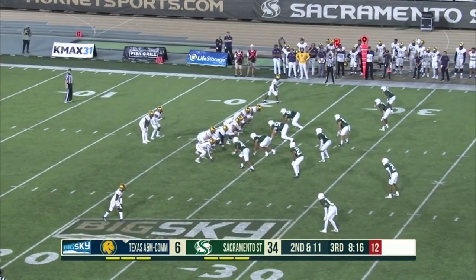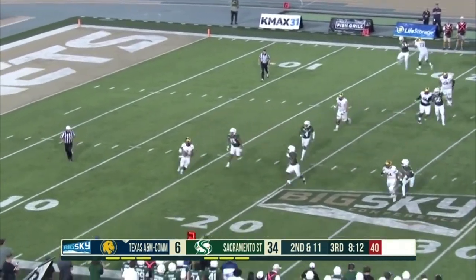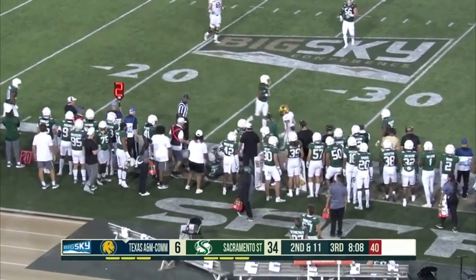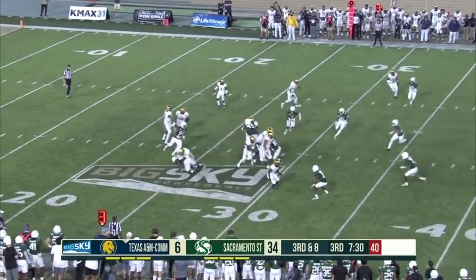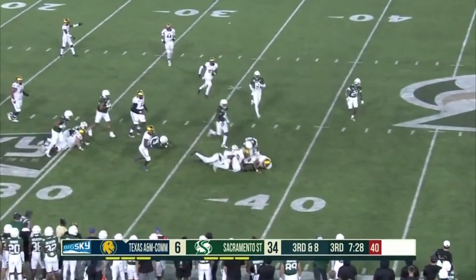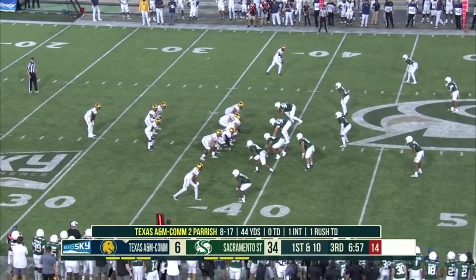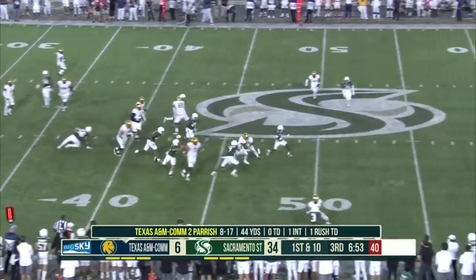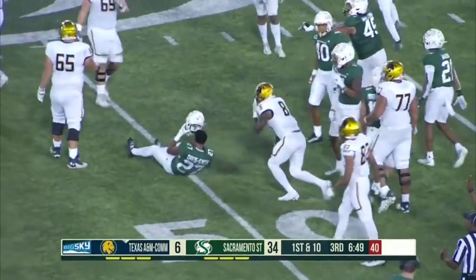Parrish rolling out, looking downfield — a little short, it is complete, but a short gain. On third down, they're going to run it. Good decision — it works for a first down. Hornets were sure thinking pass. Same formation, same results, and this is another chunk play — a gain of 13 yards. First down, another effective run.